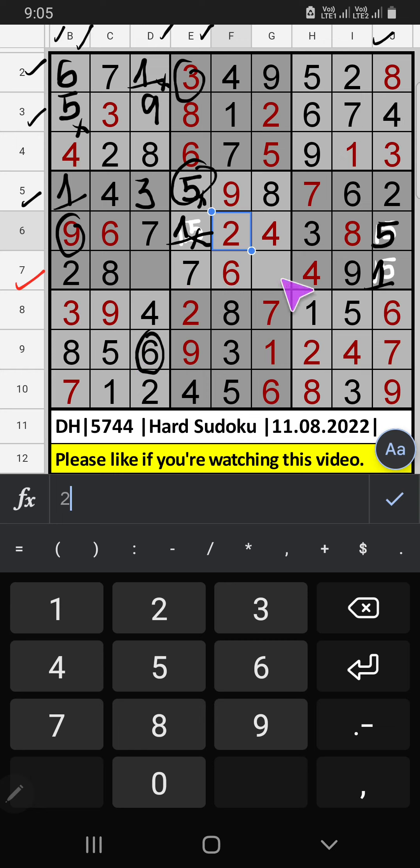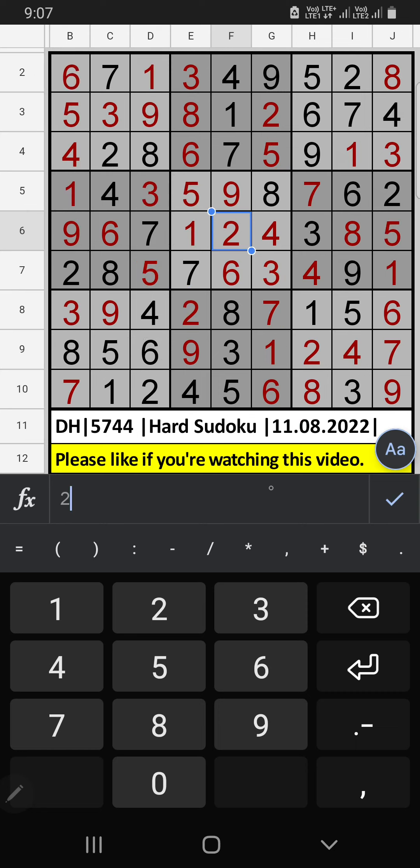7th row, 2 numbers are remaining: 3 and 5. Column G, we already have 5, so 5 can't come in these cells. 5 comes here, then 3 is here. If you have any questions, please leave your comment below. Please like and share this video, thank you very much.